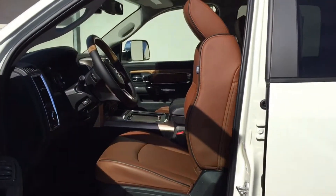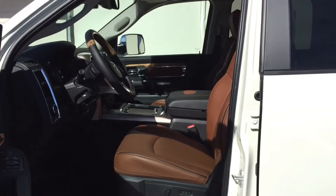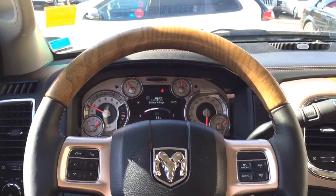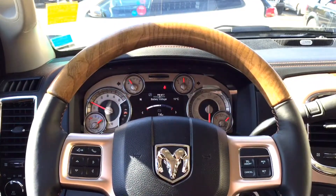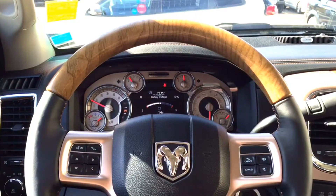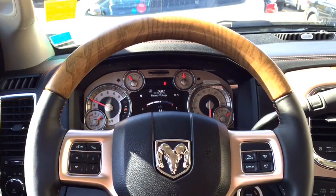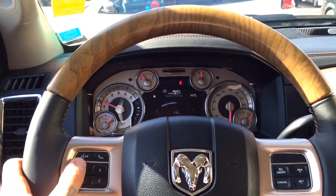The driver's seat is hooked up with memory seat, meaning you can program the seat for a couple of different drivers and just hit those buttons for it to adjust to your preferences. The Longhorn also comes equipped with memory radio, pedals, as well as mirrors. The premium leather-wrapped steering wheel is heated for driver convenience, and you also have steering wheel mounted audio controls, hands-free calling features, as well as voice recognition features.